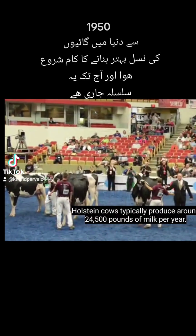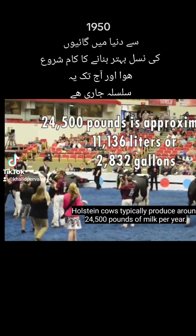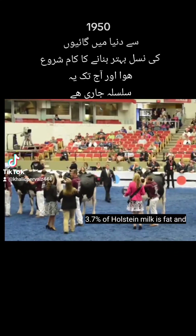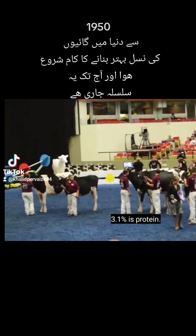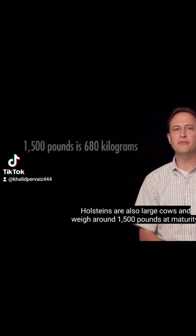Holstein cows typically produce around 24,500 pounds of milk per year. 3.7% of Holstein milk is fat and 3.1% is protein. Holsteins are also large cows and weigh around 1,500 pounds at maturity.